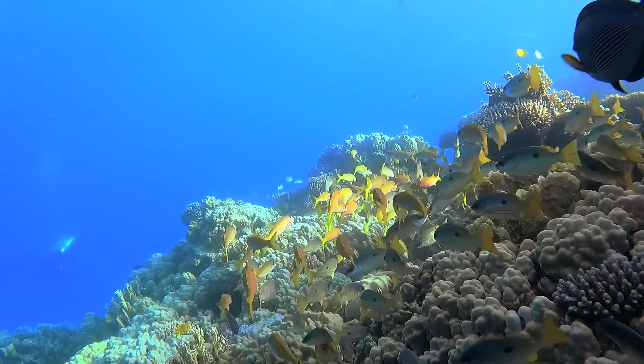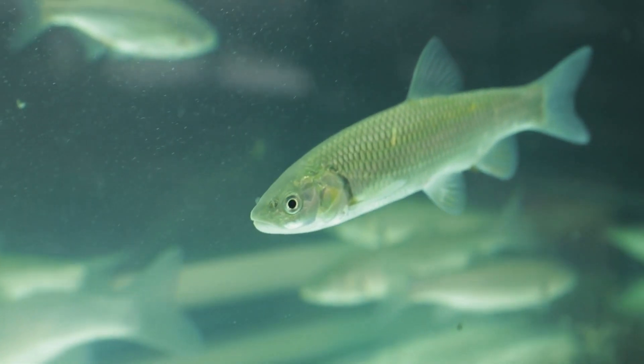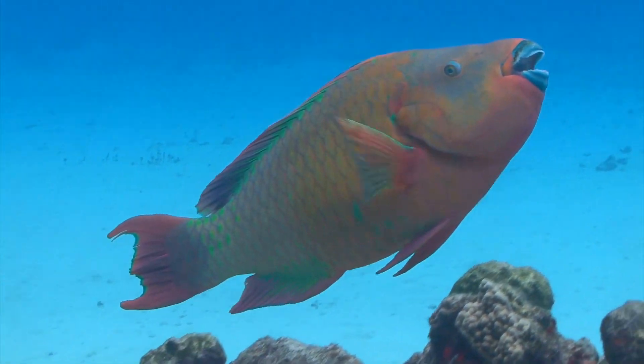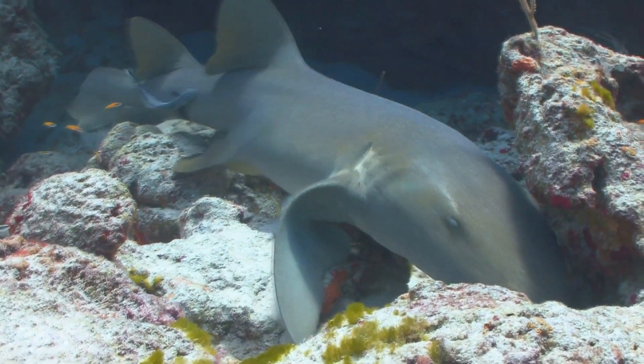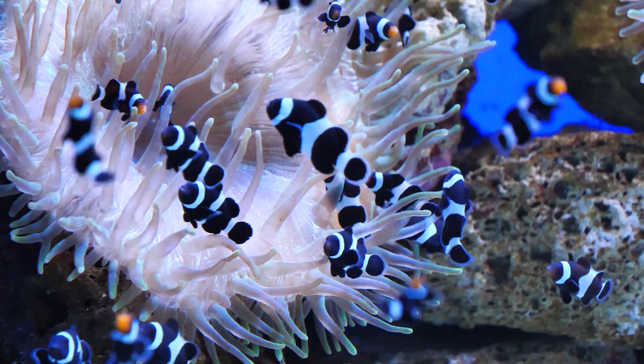Fish are built for aquatic life. Their bodies are streamlined, covered in scales for minimal water resistance. They use fins for effective swimming and have gills to extract oxygen directly from the water. So there you have it – a snapshot of the rich and diverse world of fish, masters of aquatic living.